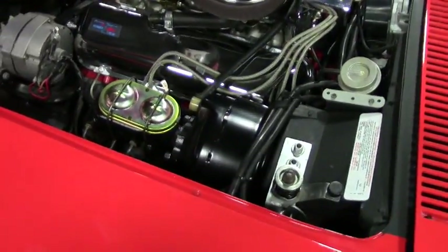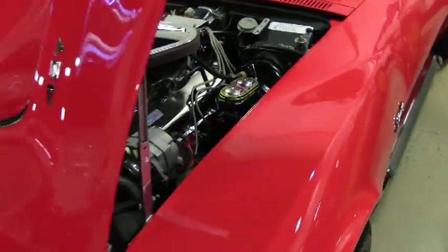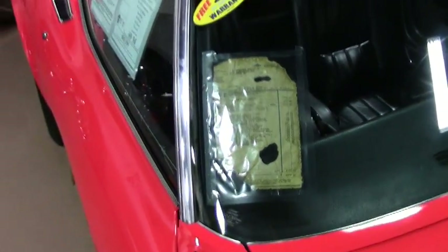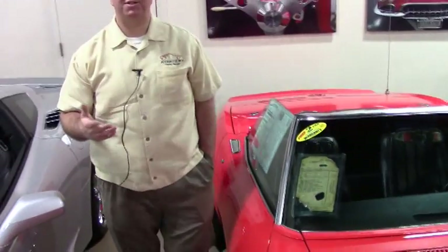We actually have the tank sticker to this car, and that's how I was able to tell you that these are original side pipe, side exhaust car and original AC car. Having that is something that's fairly rare because those sat on the top of the gas tank in the rear of the car, and as you can imagine the weather and the time wasn't very nice to a lot of those. So having that is a really, really good thing.